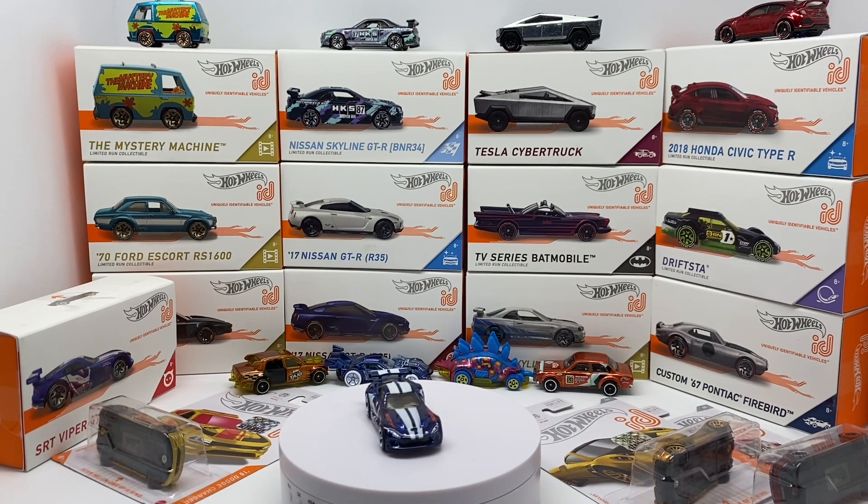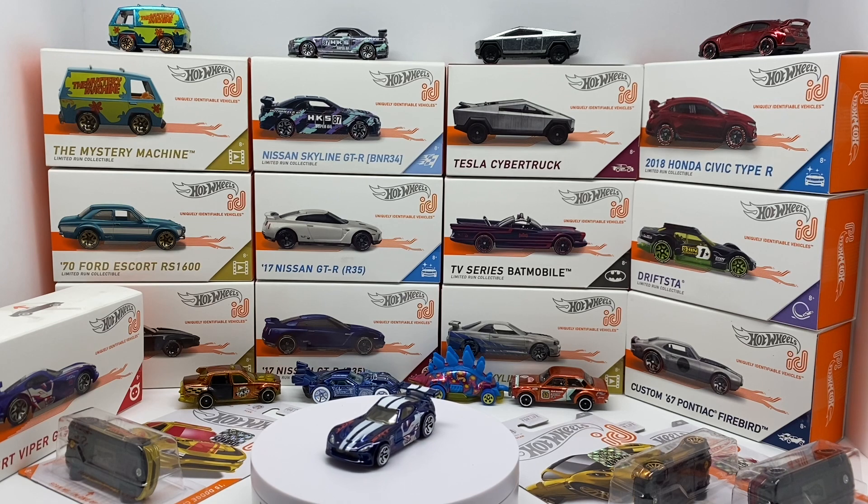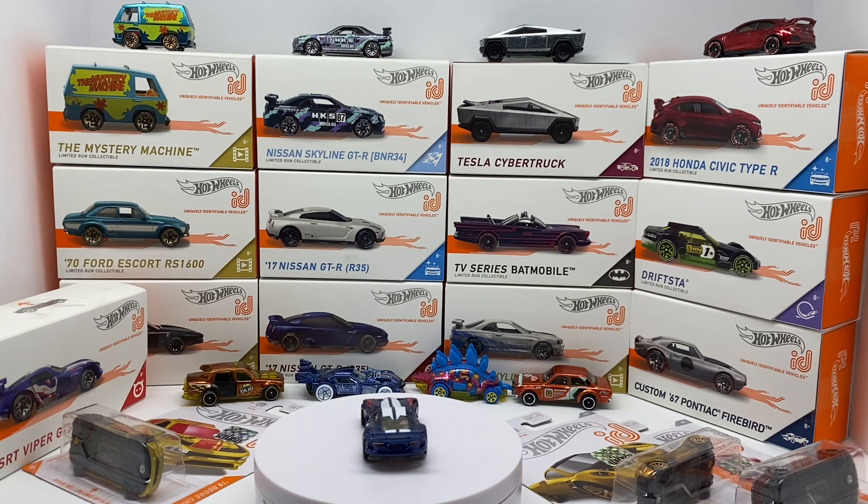Starting with everything from the base assortment through the ID chases — this one here is the Dodge Viper GTS-R, one of the original Hot Wheels ID cars that launched with the whole product lineup. This one specifically was an Apple Store exclusive, around eight or nine dollars. I think price point was one of the main reasons this lineup didn't last. The cars themselves were more expensive than current premium Hot Wheels, and if you wanted to take full advantage of the ID chip and the app, you had to get either the race portal or the smart track, which were very expensive additions.